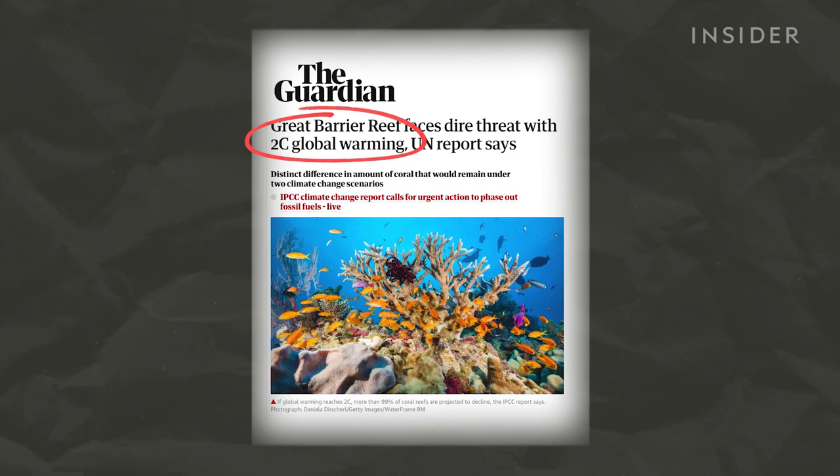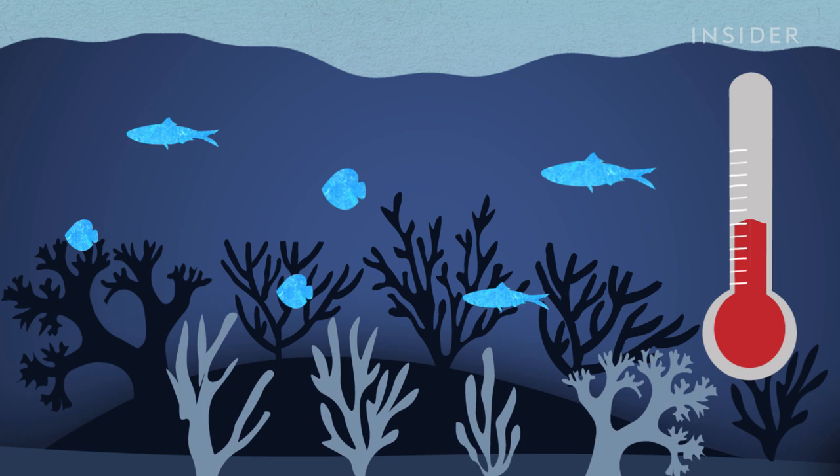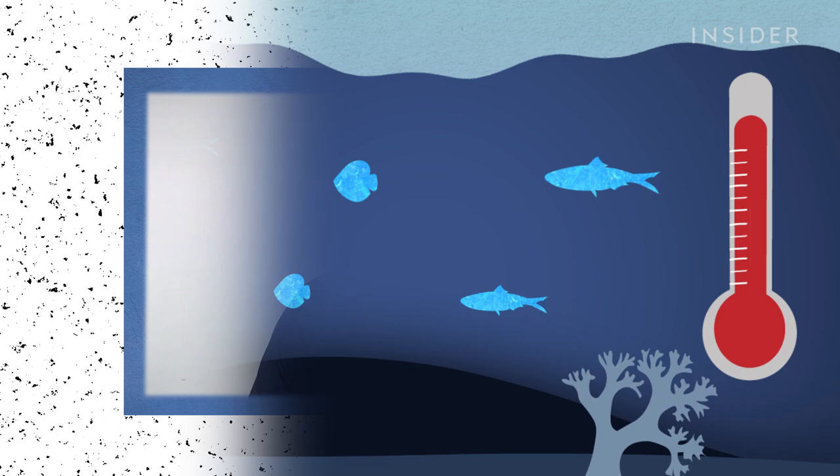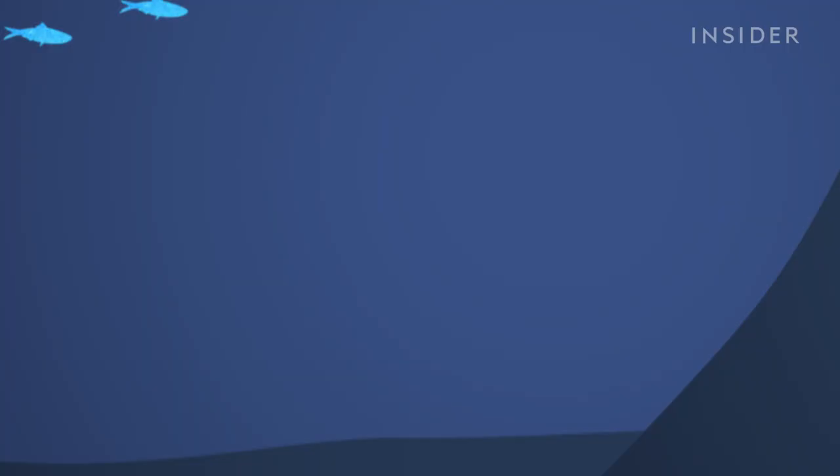A 2019 report by the United Nations warned that if global temperatures increased by just 0.9 degrees Celsius — which is expected to happen — coral reefs could decline by 70 to 90 percent. And if it warms by 1.8 degrees, 99 percent of the world's coral could be at risk. As we approach two degrees of warming and go beyond two degrees, we are probably not going to be able to protect the Great Barrier Reef anymore, and we're actually going to lose it as the valuable ecosystem that we have.